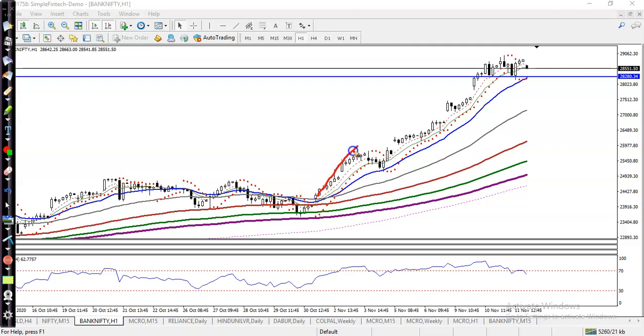Here you can see price hit the 20 moving average, created a new high, and we are expecting price may give a correction to the level of the 20 moving average at 28200. This is our supporting line, so we are looking for a buy. The 20 moving average is a supporting line — price hit and reversed, hit and reversed — so there is a probability price will hit this level and reverse back to create a new high.